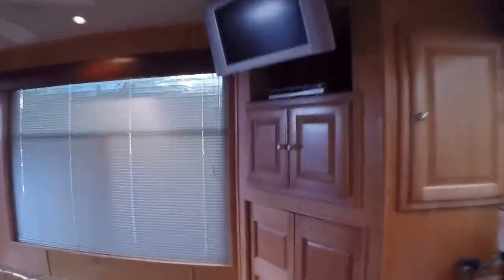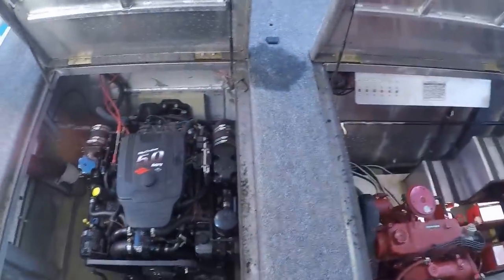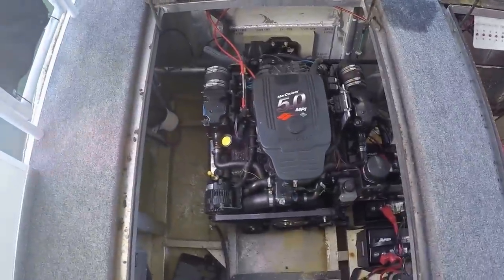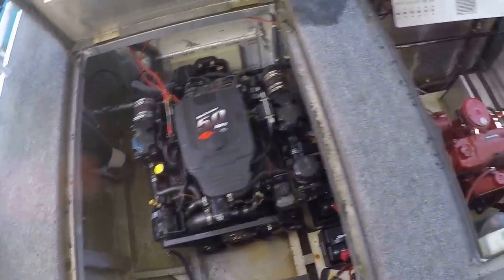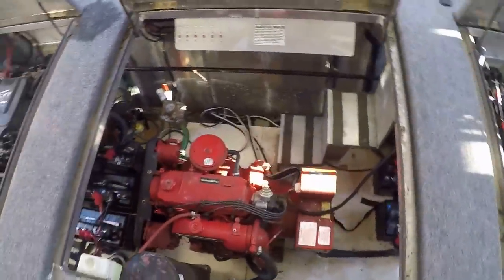Now we're heading out to the rear deck. Just under 100 hours on those Mercruiser 5.0 liter multi-port fuel injected engines, and about 700 hours on that 15 KW Westerbeke generator. Exiting out the starboard side door, I'll point out some features on the rear deck.